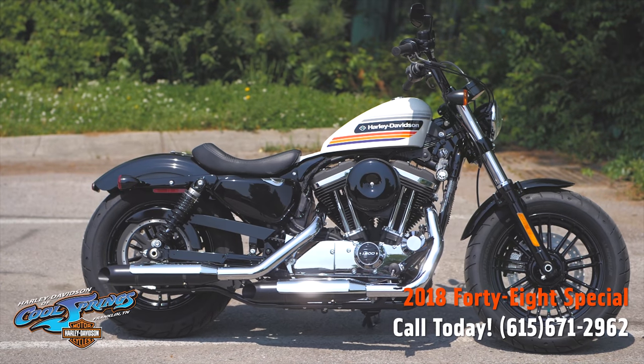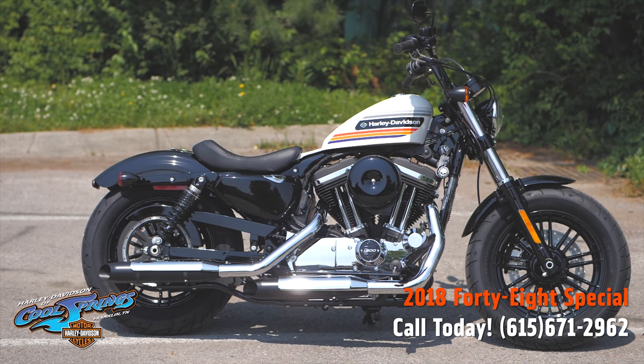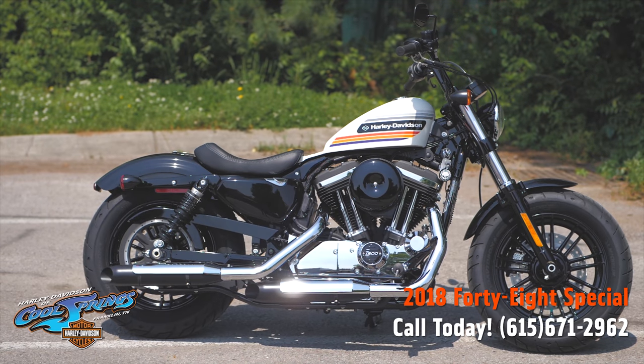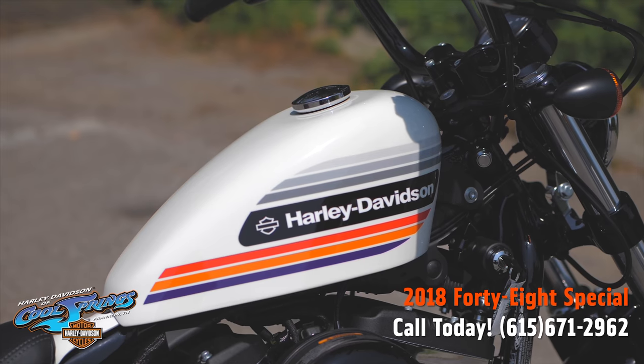Well, this is your old buddy Charlie, coming to you from Harley Davidson of Cool Springs. Guys, I've got a very special bike to show you today. She's the 2018 48 Special. These bikes right here are awesome.